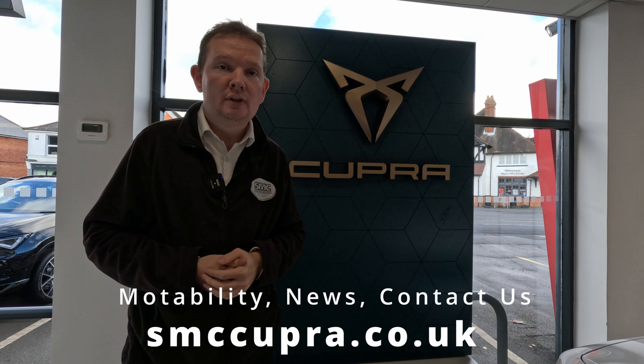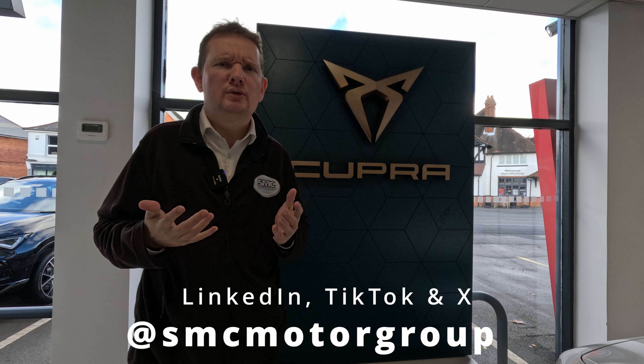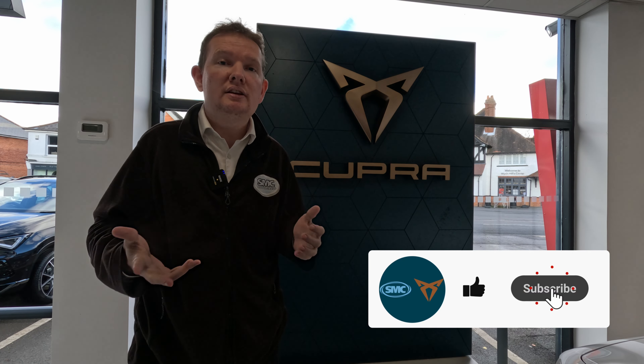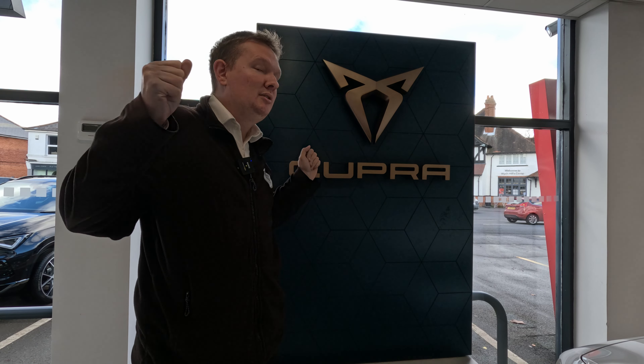So that my friends is Cupra on Motability. If you want to find out more information about the Motability Scheme and the rest of the Cupra range, then check out our website smccupra.co.uk. You can also find us on Facebook and Instagram at Cuprawoking. We're also on LinkedIn, TikTok and X at SMC Motor Group. And of course, if you like this video, make sure you give us a thumbs up, click subscribe and click the bell icon so you always get notified whenever we load up new Cupra content. Till then, I'm Max, this is SMC Motor Group and I'll see you on the next one.